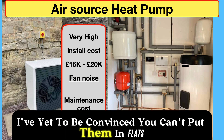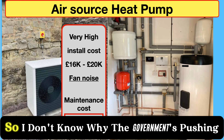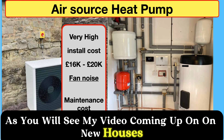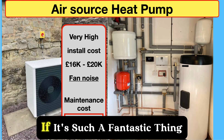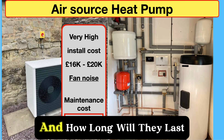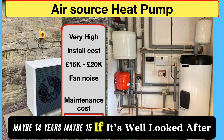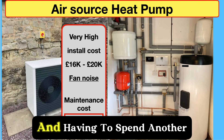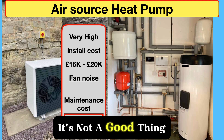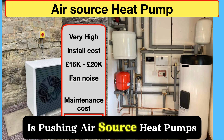I've yet to be convinced about air source heat pumps. You can't put them in flats or listed buildings as far as I know, and a lot of places just won't have them. I don't know why the government is pushing them — you don't even get them in new builds, and that's a definite clue. How long will they last? The same as a boiler — maybe 12 to 15 years if well looked after. Having to spend another £15,000 in 10 years' time is not a good thing.